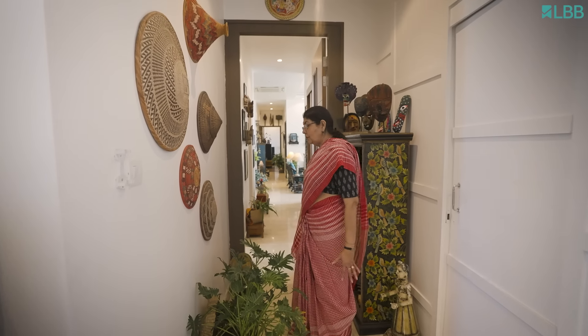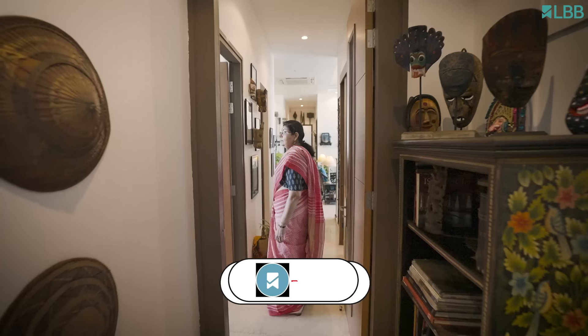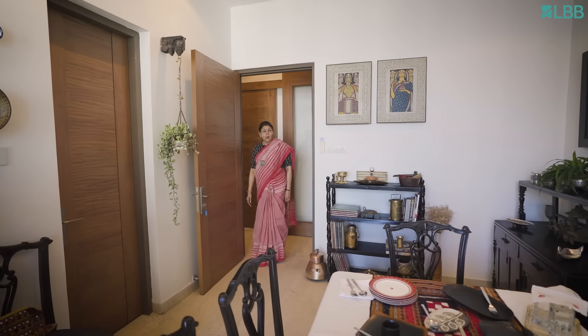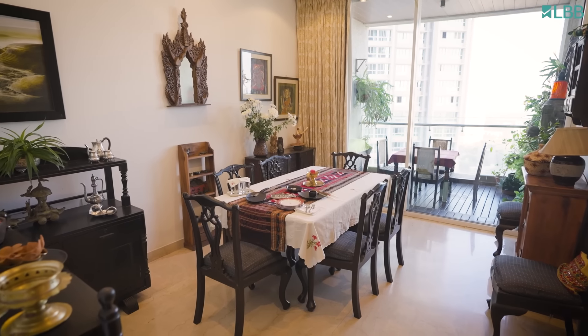So let's go to the drawing room area. Actually, before we go to the drawing room, let's see the dining room. So this is the dining room. It is here that the whole family meets for every meal and we enjoy our Gapshap over food.